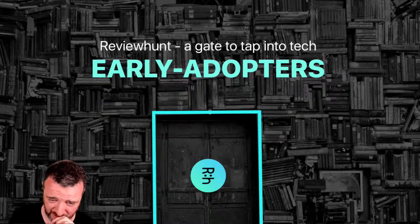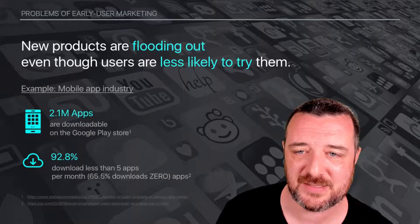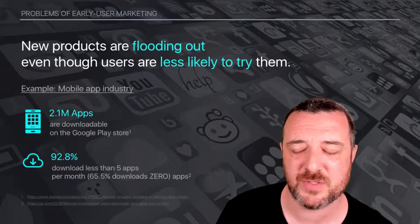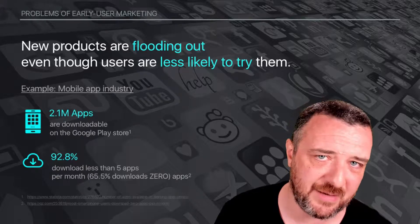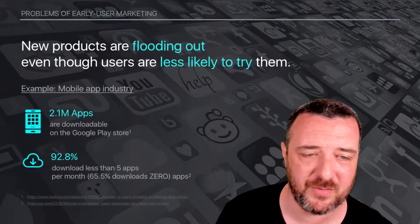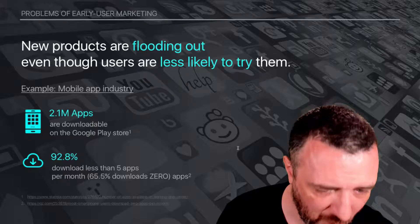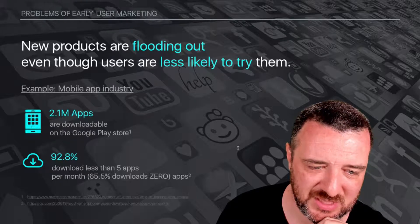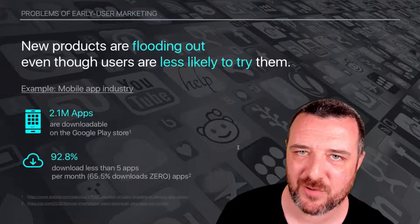Review hunter — gate to tap into tech early adopters. Kind of a nondescript slide, that one; I would probably change that one up. Next one: problems of early user marketing. New products are flooding out even though users are less likely to try them. I would agree there are a million different ways to take notes or take photos and filters. People download stuff, use it a couple of times, and then never use it again — ending up with loads of apps on their phone. For example, mobile app industry: 2.1 million apps are downloaded on the Google Play Store, 92.8% download less than five apps per month. So I can imagine trying to push or promote your app to get some exposure is quite difficult for the very small developer.